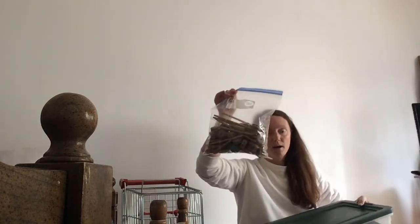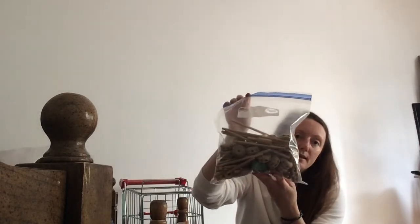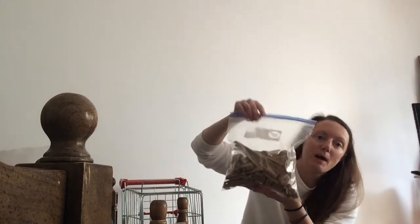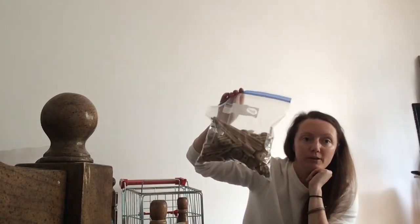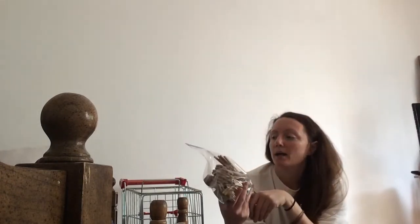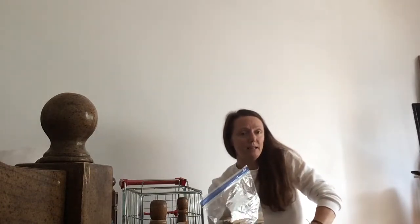I got this big tote for $7.99 at the Goodwill. What it had in it was Lincoln logs and also this bag of connector sticks — they just pop into place and you can make all sorts of different projects and fun arts and crafts type things. I went ahead and got this whole thing for $7.99.